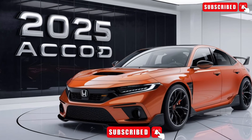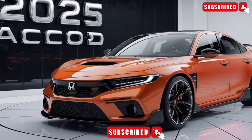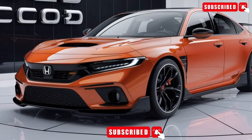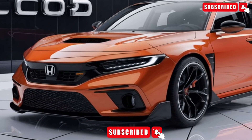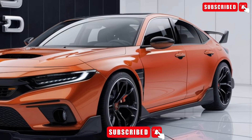Welcome to our channel. Today, we're excited to bring you a detailed overview of the 2025 Honda Accord. This midsize sedan is packed with impressive features, advanced safety technologies, and a powerful engine. Let's dive in and explore what makes the Accord a standout in its class.